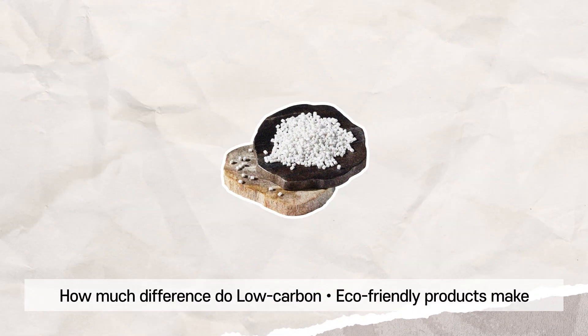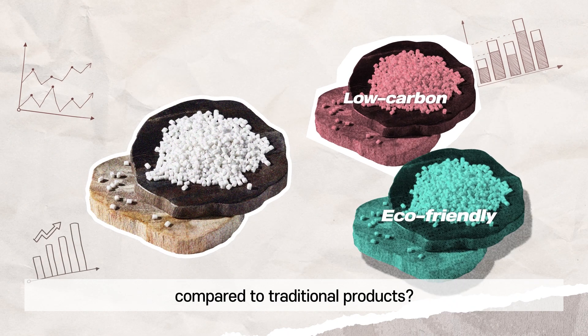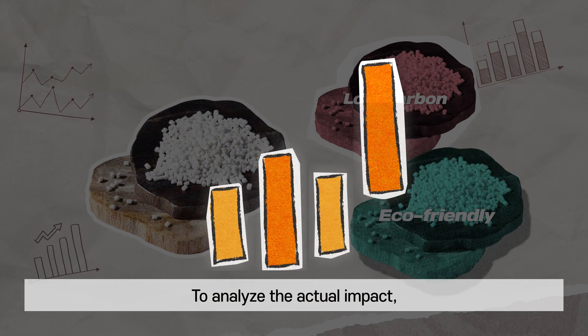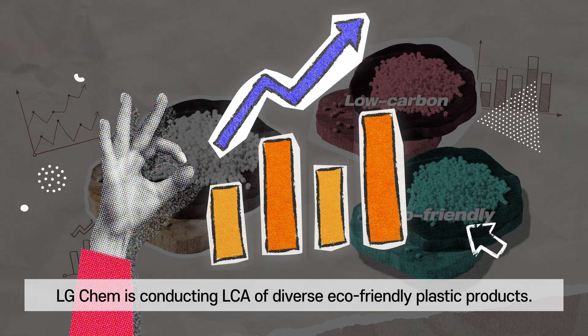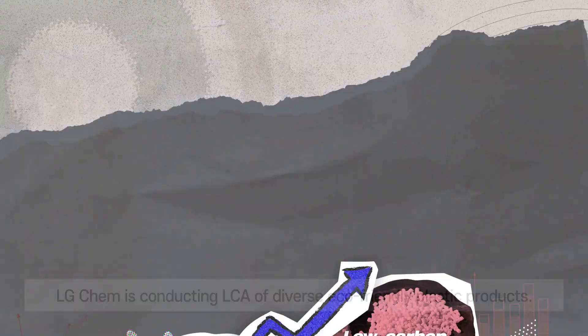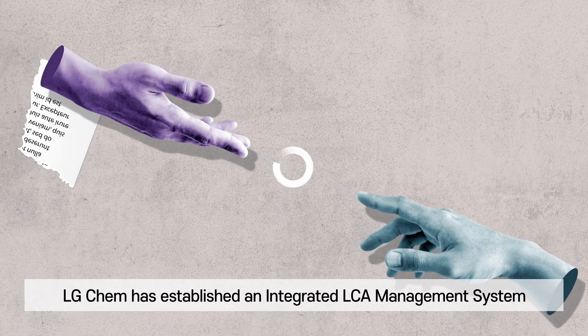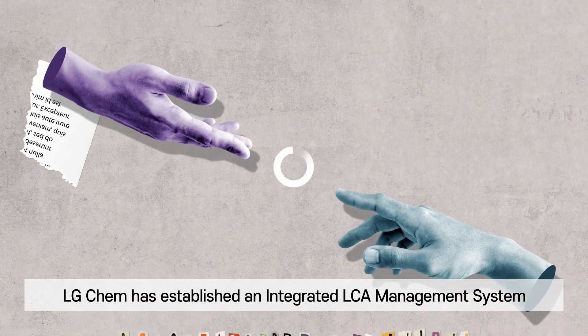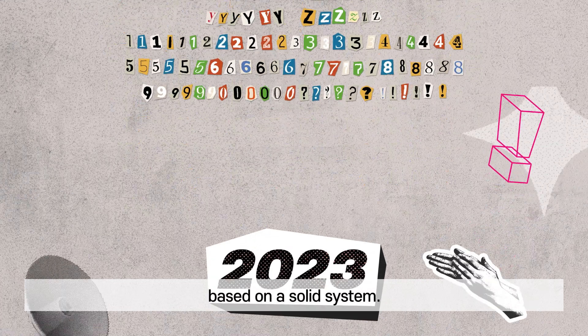How much difference do low carbon eco-friendly products make compared to traditional products? To analyze the actual impact, LG Chem is conducting LCA of diverse eco-friendly plastic products. With help from LCA experts, LG Chem has established an integrated LCA management system to internalize the competency and keep track of the data based on a solid system.